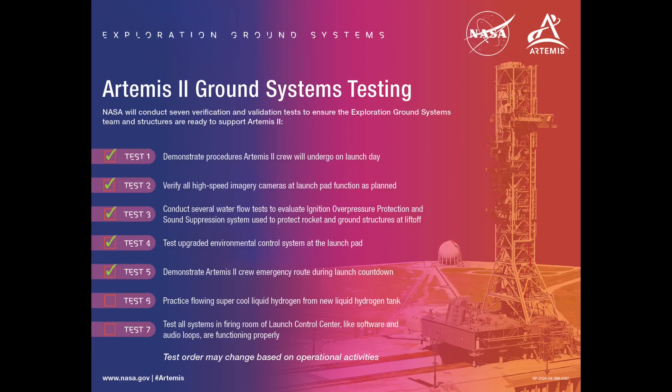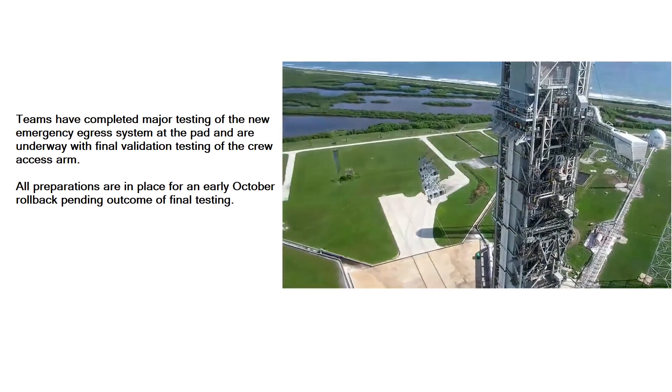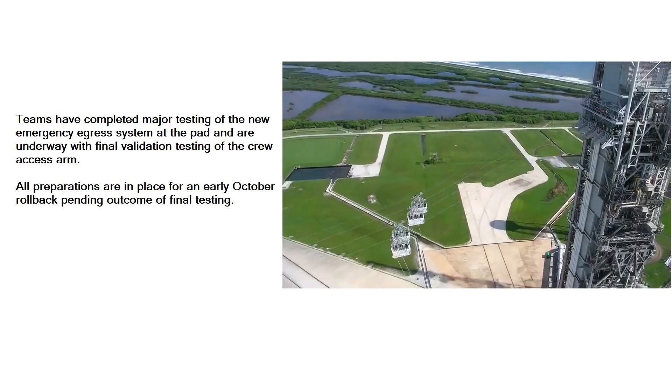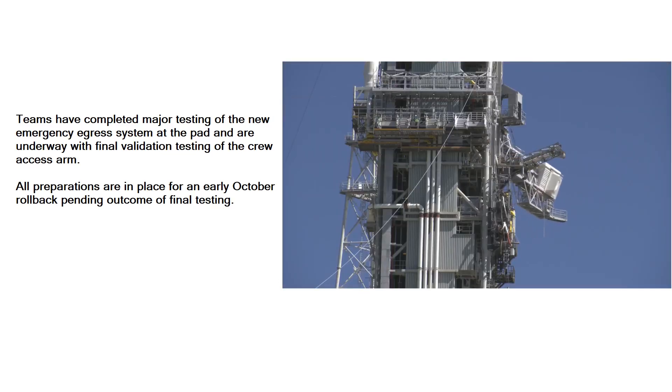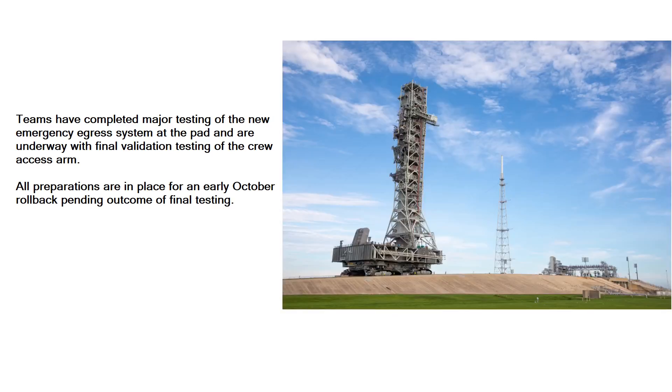EGS is wrapping up all of these verification and validation tests between the PAD 39B systems and Mobile Launcher 1 systems. Once those are complete, the ML would roll back to the VAB to get ready for stacking the Artemis II vehicle. I asked PAO about the latest estimate for the timing of that rollback, and here's that response: quote, teams have completed major testing of the new emergency egress system at the pad and are underway with final validation testing of the crew access arm. All preparations are in place for an early October rollback pending outcome of final testing, unquote. So the rollback now might be a week or two later than previous, but still in the same ballpark.